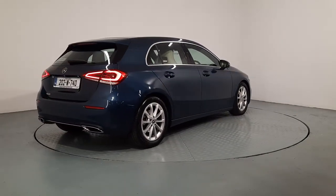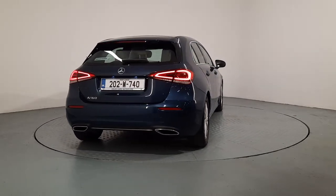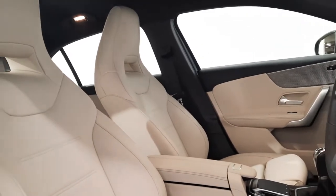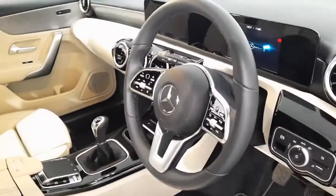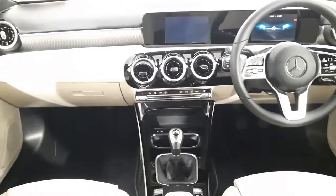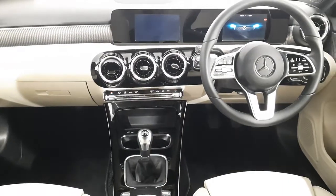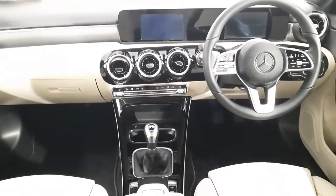This is a 1 litre petrol manual and I'll jump inside now and show you some of the features of the interior. Inside the car you have full blonde leather seats with a charcoal dash and a black leather multifunctional steering wheel. This car comes with a reverse parking camera, dual electric climate control, both a speed limiter and cruise control, and heated seats.